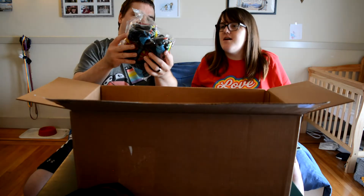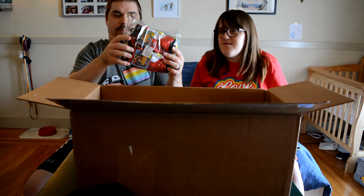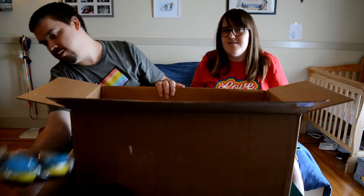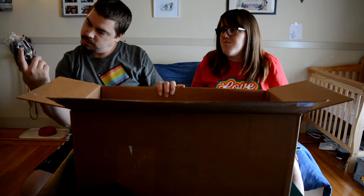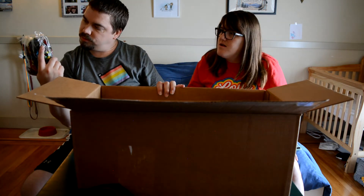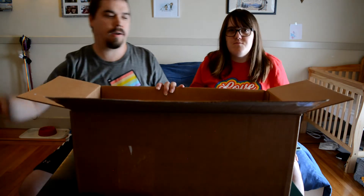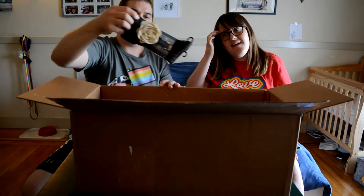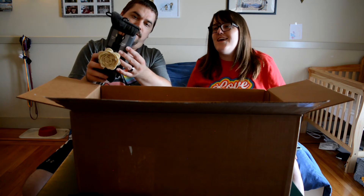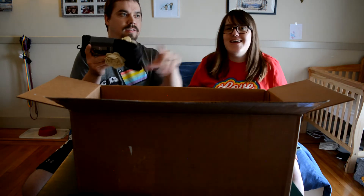We got superhero socks — Justice League socks! Are they kid socks or will they fit small feet? It says shoe size large, three to nine, so they won't fit my foot. And there are also knee-high ladies boot socks with little flowers — those are cute.